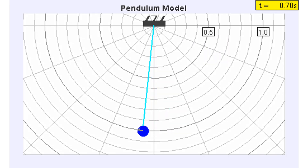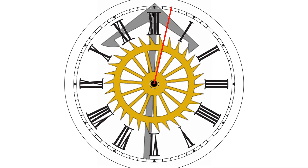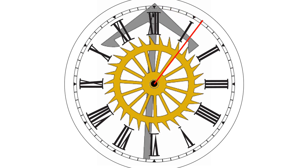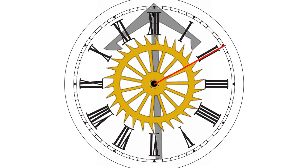The pendulum is responsible for counting the seconds that have passed. Suspended in the air, it swings back and forth repeatedly using gravity. Because gravity is a downward force, the pendulum swings slower towards the side and faster towards the center.